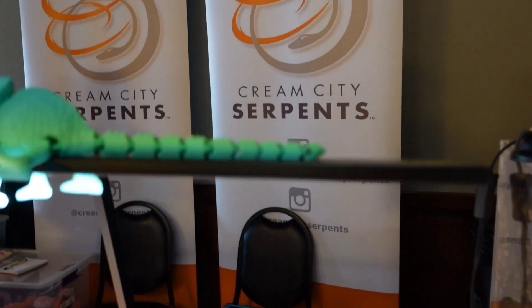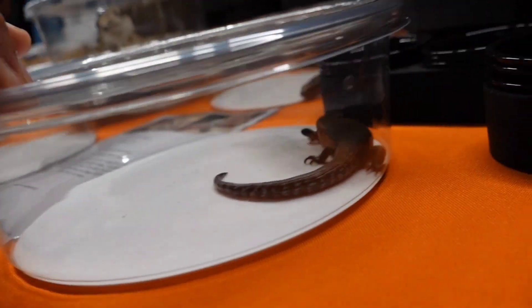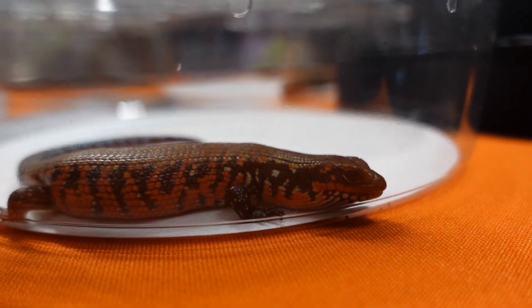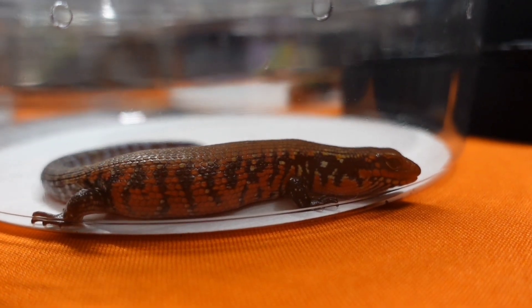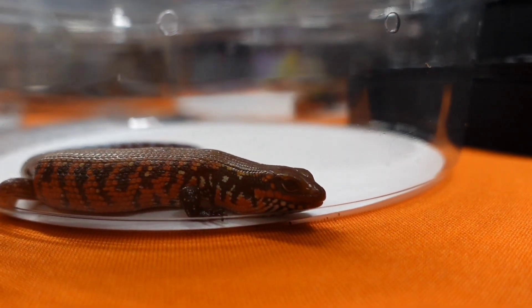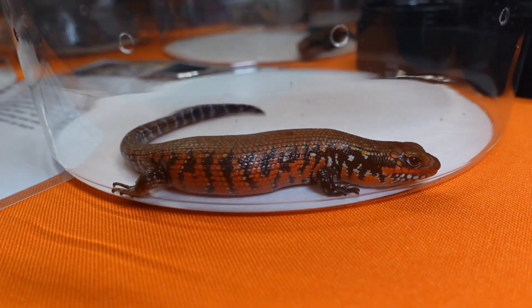I rarely get to see captive-bred fire skinks, so this is cool. This is definitely a skink that deserves more popularity — they definitely need to be known a little bit more.